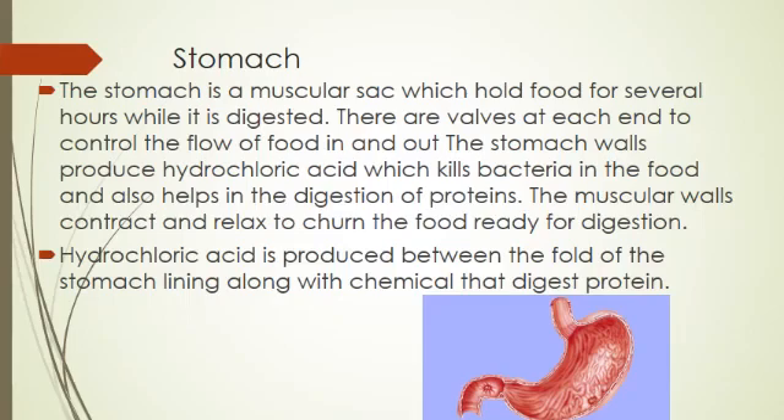Digestive proteins include enzymes that digest the food and break down the food.